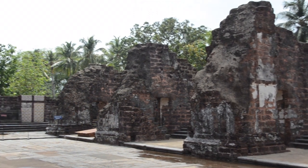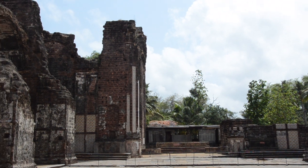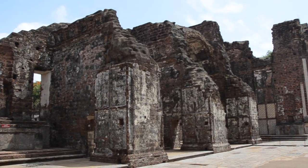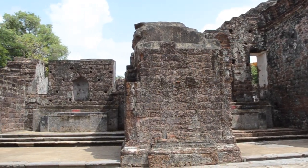The building fell into neglect, resulting in the collapse of the vault in 1842. The facade and half of the tower fell in 1931, and some more parts of it collapsed in 1938.